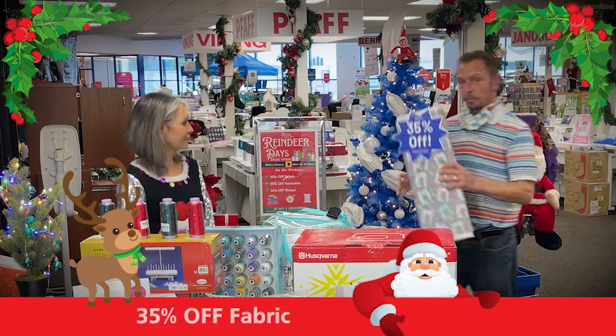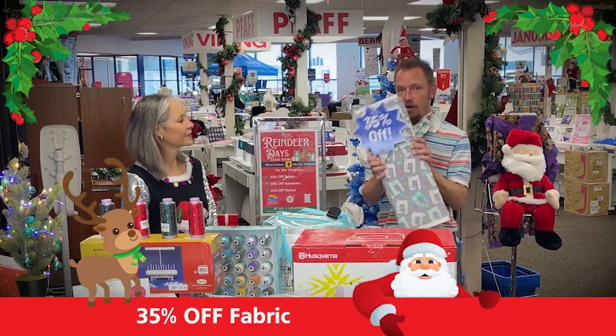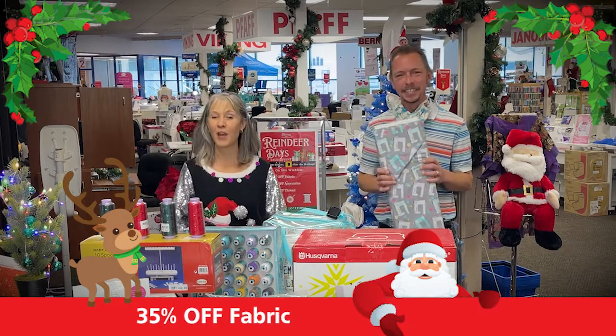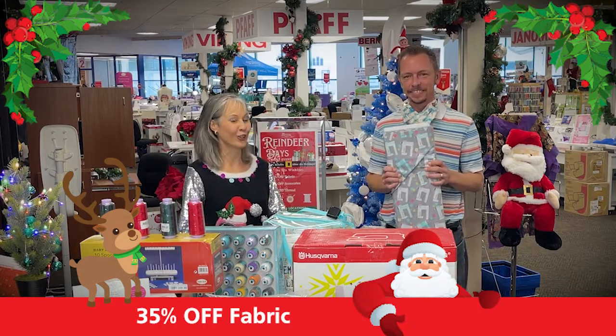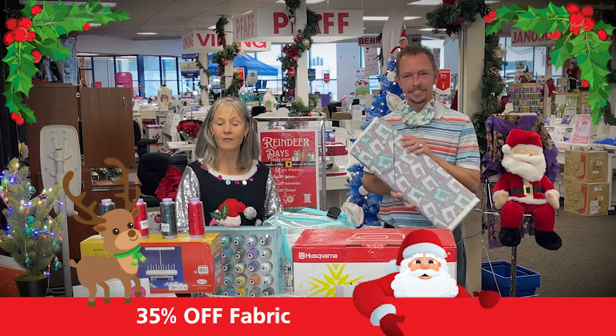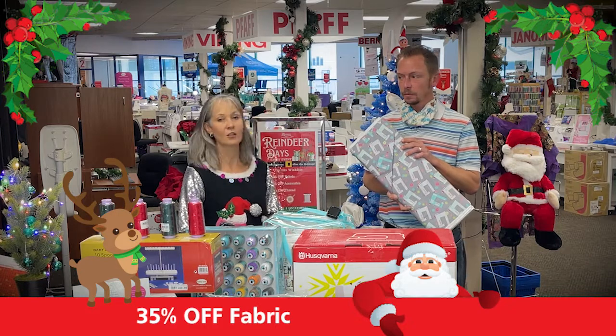All of our beautiful fabric is 35% off with a one-yard cut, at all locations, all fabric. So if you found a new long arm machine underneath your tree this holiday season, you can come in and get your backing fabrics, or even come in and get fabrics to start a new project.